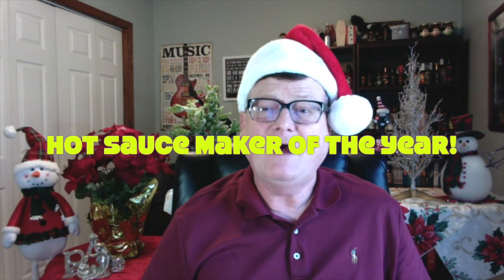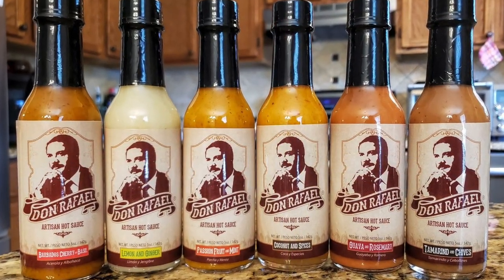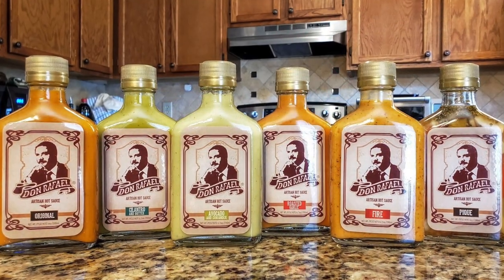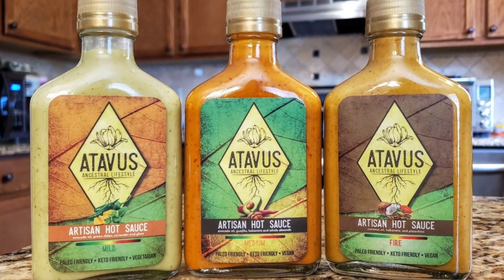I want to reveal the Hot Sauce Maker of the Year. This goes to a gentleman that has created some amazing flavor profiles. He is based in Puerto Rico, and my Hot Sauce Maker of the Year I'm giving it to Mr. Robert Rivera — Don Rafael Artisan Hot Sauce. He's created over 12 different flavor profiles with his Don Rafael Artisan Hot Sauce line. He also has the super healthy Atavus Hot Sauce line as well, and he's coming out with more and more products. What he does with peppers and fruits and oils and spices is absolutely amazing.